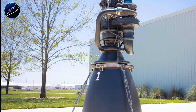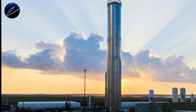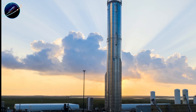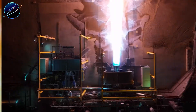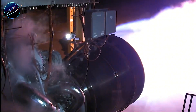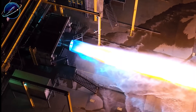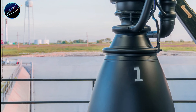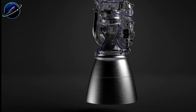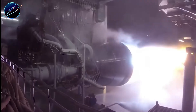SpaceX isn't standing still. While Blue Origin celebrates reaching 290 tons, Musk has already announced plans for Raptor 3X and Raptor 4, both targeting over 300 tons of thrust. The gap Blue Origin just closed is about to reopen, and wider than before. This reveals something critical about engine design philosophy: Raptor's architecture makes scaling almost effortless, while BE-4 requires fundamental system overhauls just to squeeze out incremental gains.